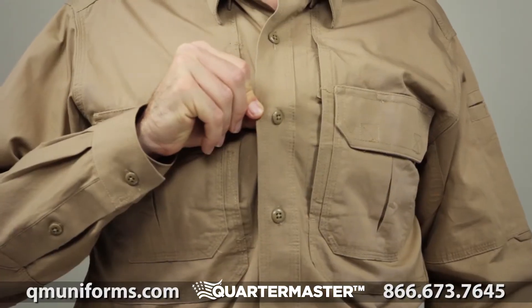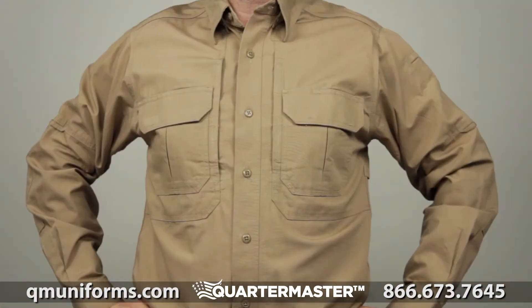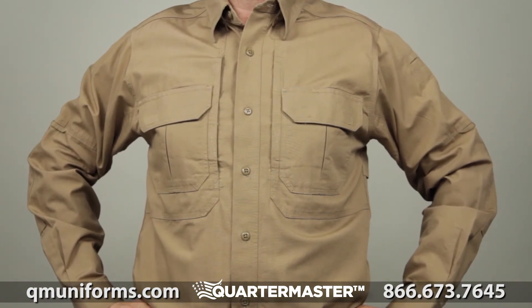Dual blousing chest pockets and melamine buttons that won't burn, crack, or melt. This is the 5.11 long sleeve tactical shirt.